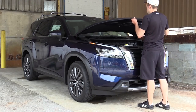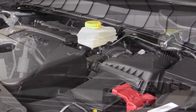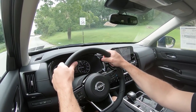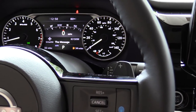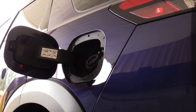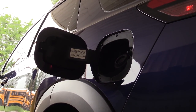Regardless of trim level, the powertrain on the Pathfinder is going to be the same. Powering this beast is a 3.5-liter direct-injected V6 putting out 284 horsepower at 6,400 RPM and 259 lb-ft of torque at 4,800 RPM. Power is sent to the front or all wheels through a nine-speed automatic with paddle shifters. Zero to 60 comes in at approximately 6.7 seconds, with MPG of 21 city / 26 highway for FWD and 21 city / 27 highway for AWD, on regular unleaded fuel.